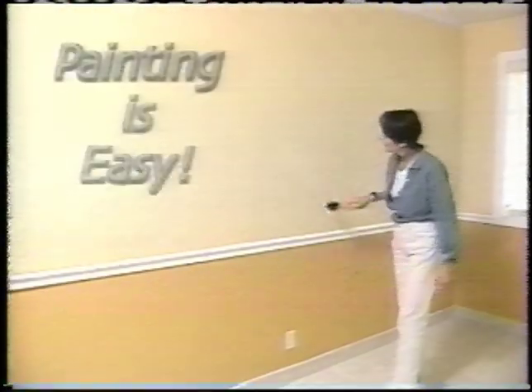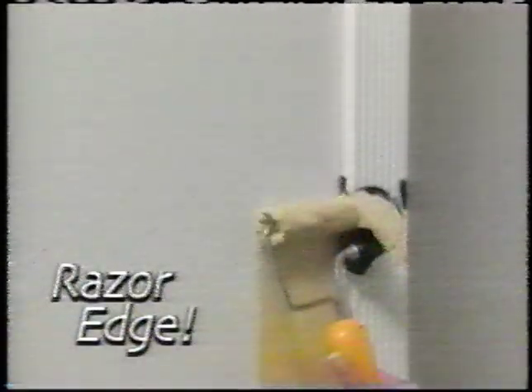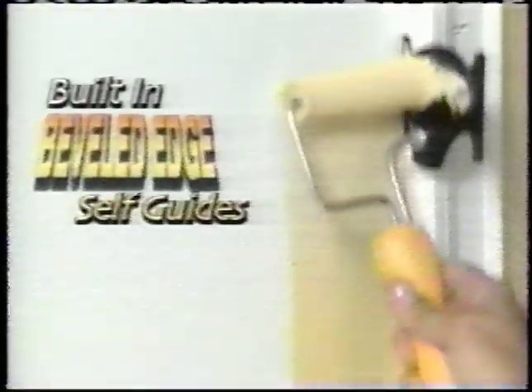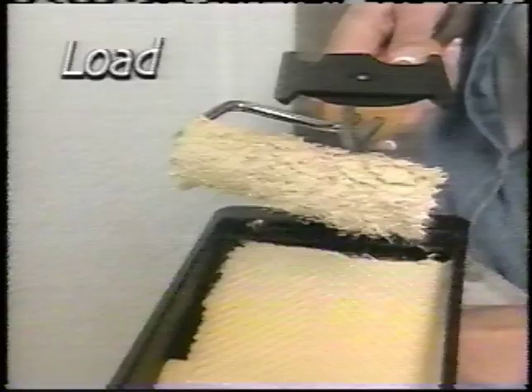Painting a room is easy. All the work is in the edging, and the edges are everywhere. Meet EdgeMaster, the self-guided rolling edger. With EdgeMaster, you can paint every edge effortlessly because EdgeMaster's beveled edge self-guides as you paint. Just load the roller, flip the bevel in place.